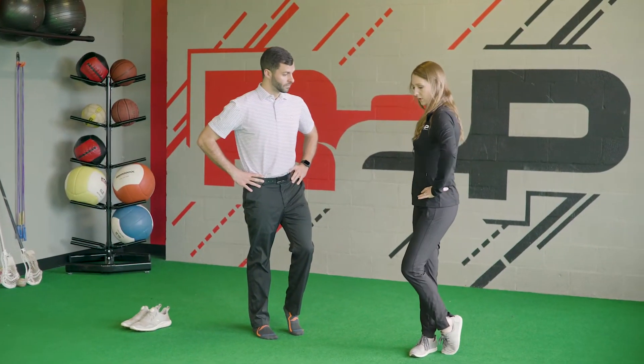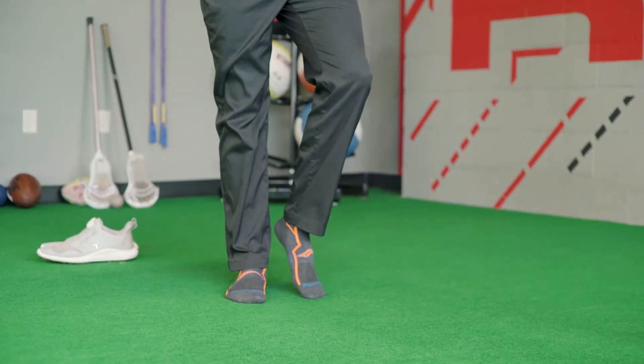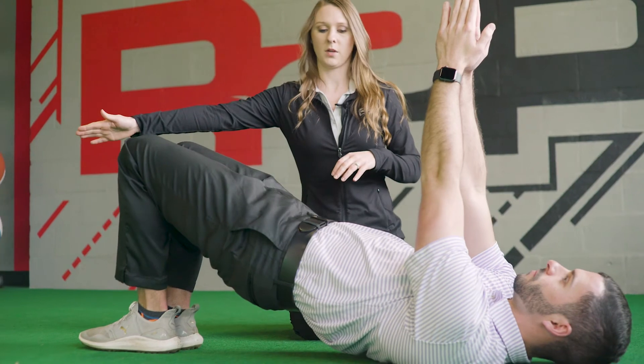Our golf program here at Rehab to Perform is going to be good for golfers of any age, any level, whether you're just starting off brand new to the game or if you've been playing for a very long time. Anybody could benefit from coming in and getting screened.